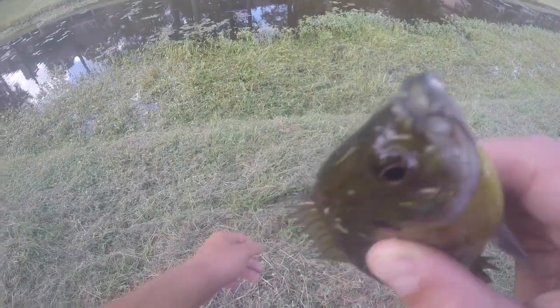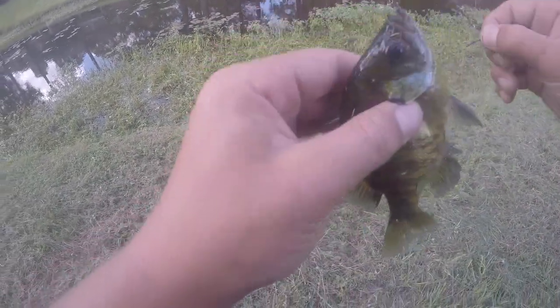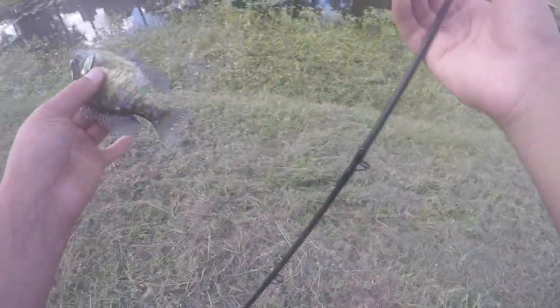Guys, look at this fish's hook. You can see the hook right there — then look at the line. It's in his gill. What is going on? I got him out, so it's all good.